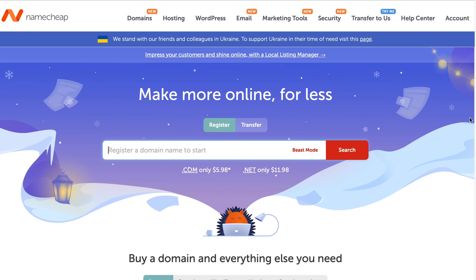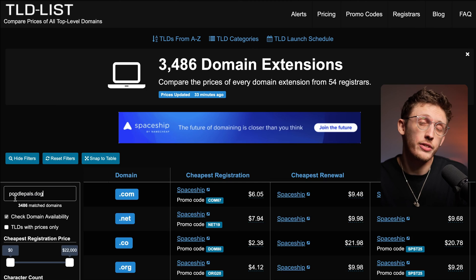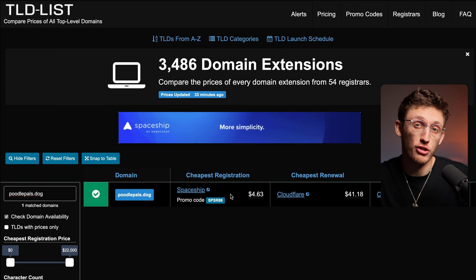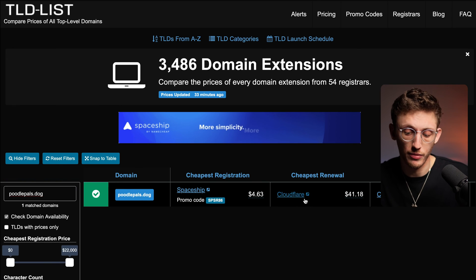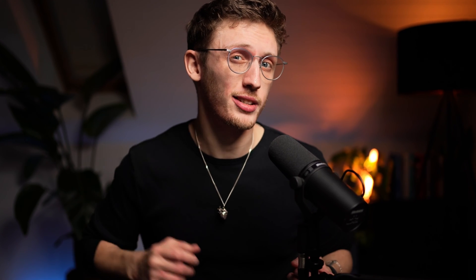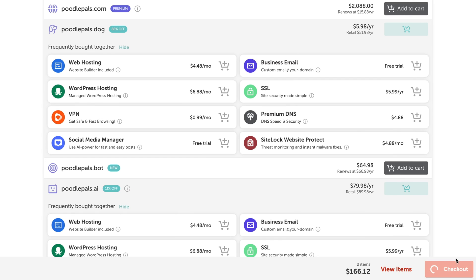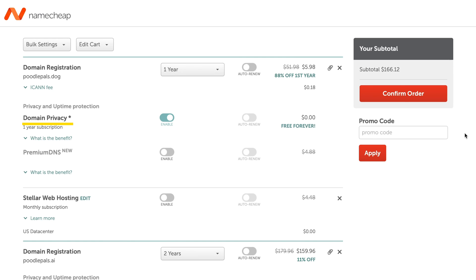Where do you actually buy them? My favourite two registrars at the moment are Namecheap and GoDaddy. Both sites are reliable, easy to use, and quite competitive on price. But if you want to find the absolute cheapest place to buy your domain, head over to tldlist.com and enter the domain. It'll show you the registrar with the cheapest initial registration, the cheapest renewal, and the best three-year value. Remember that domains are an annual subscription, so keep an eye on the renewal price. Once you've picked a registrar, add the domains you want to cart, then go to checkout and purchase them. If you get the option for Whois privacy or domain privacy, take it if it's free — this hides your personal details when people search for the domain.